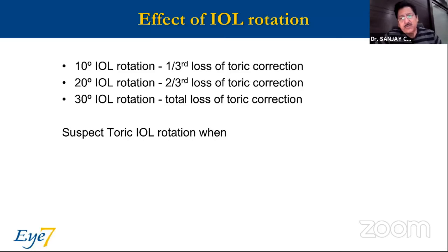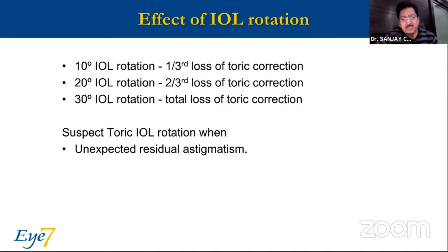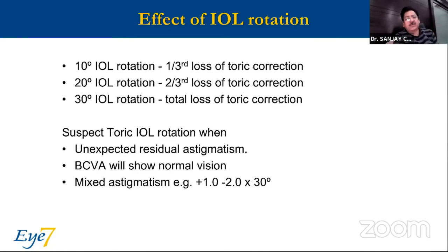How do you suspect a rotation? You would suspect ICL rotation when there is unexpected residual astigmatism. The corrected vision will always be normal — you have not lost the quality of vision. Only with a pinhole or corrected glasses will the patient read normally. You would always have a combination like: plus one sphere with minus two cylinder, or plus two sphere with minus four cylinder — a one-to-two ratio, half sphere to one cylinder. Whenever you have this kind of combination in an IOL or ICL, always suspect rotation.